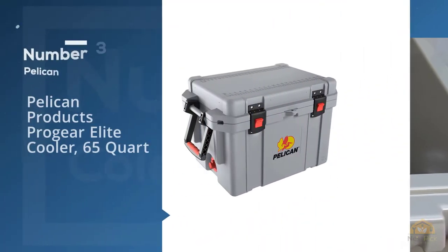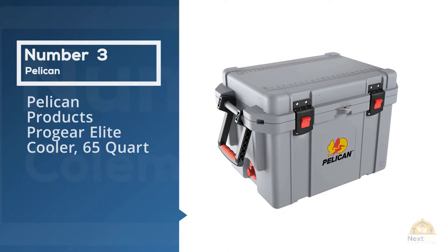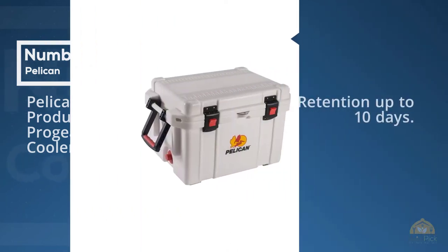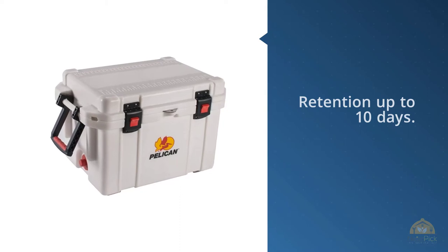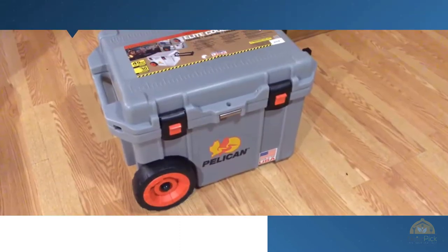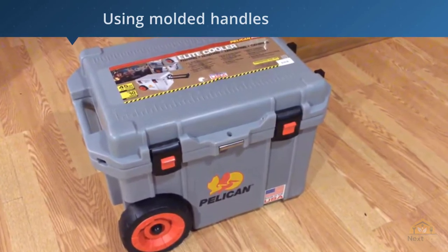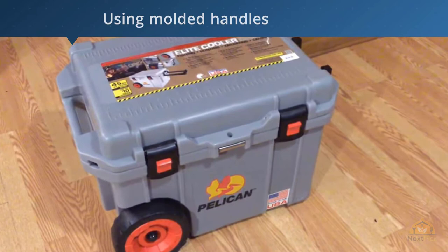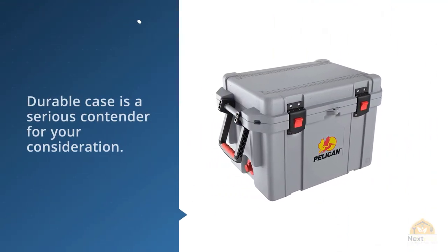Number three: the Pelican Products Pro Gear Elite Cooler, 65 quart. This 65-quart cooler from Pelican features two-inch polyurethane insulation for ice retention up to 10 days, using molded handles, press-and-pull latches for an airtight seal, and a molded outer body. This rugged and durable case is a serious contender. Large press-and-pull latches are designed to be used with gloves on and operate with a two-stage locking mechanism.